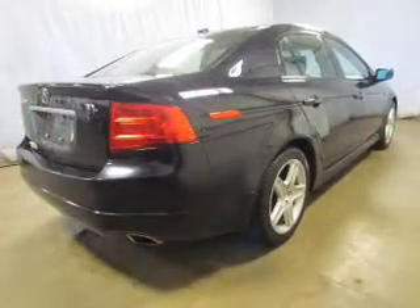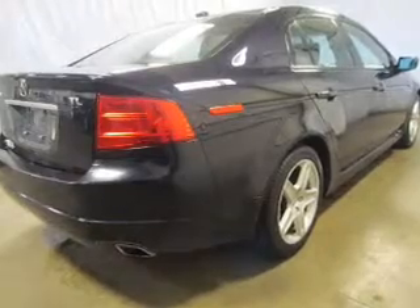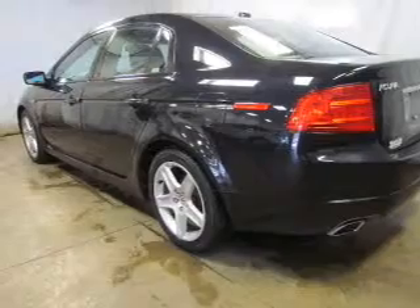Savor your listening experience with this premium sound system. The anti-lock braking system will help deliver you safely to your destination. Indulge in the comfort of heated seats. Enjoy the flexibility of multi-zone temperature controls. Let the outside in with a power sunroof.